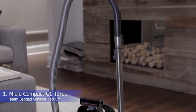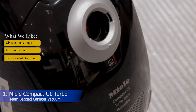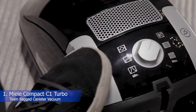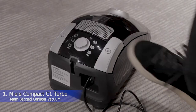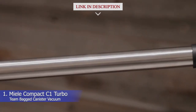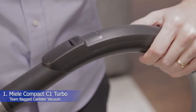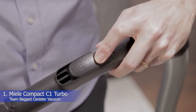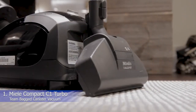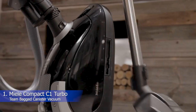1. Miele Compact C1 Turbo Team Bagged Canister Vacuum. What we like: 6 suction settings, extremely quiet, takes a while to fill up. The Miele C1 Turbo Team Bagged Canister Vacuum is expensive, but also has plenty of winning qualities that make it worth the investment. Our testing team gave it great ratings across the board and were particularly impressed with how it performed on hard floors, low pile carpet, and high pile carpet. They rated it 4.5 stars for cleaning effectiveness on these surfaces, saying it required just two passes to pick up the cereal even on the high pile carpet.